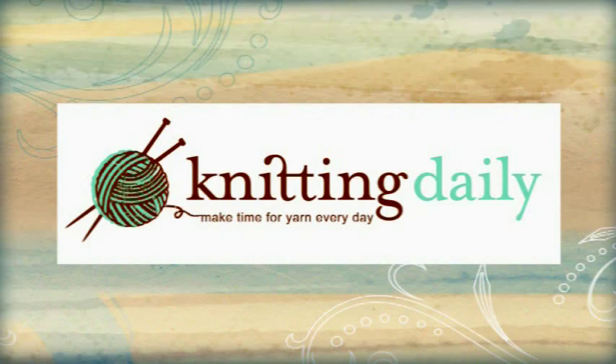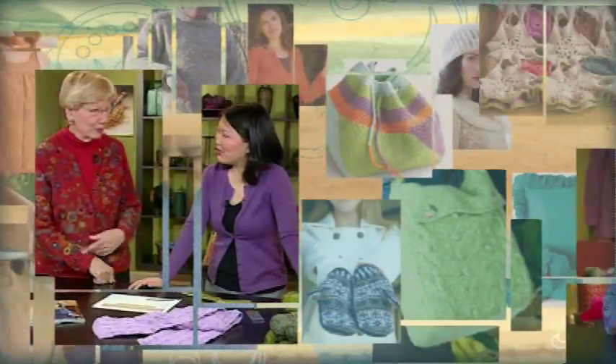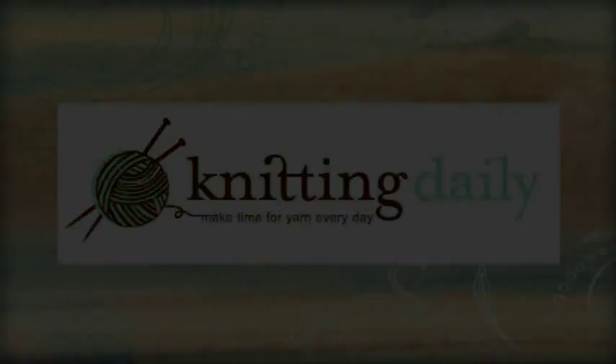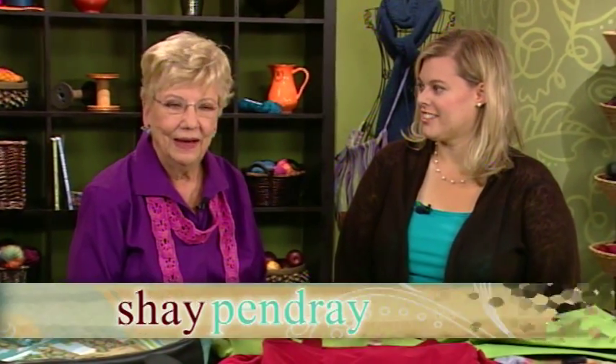This program has been made possible in part by TNNA, the National Needle Arts Association, tnna.org. I'd like to welcome Beth Gantz back — she's here from TNNA, and earlier we talked about trends in needlework, and now we're talking about trends that you see using threads and fibers and yarns.